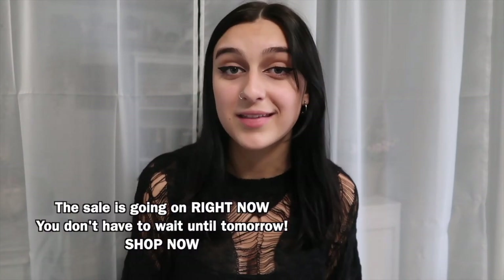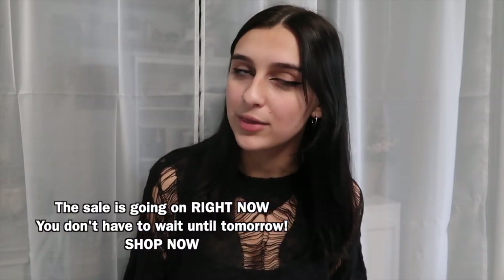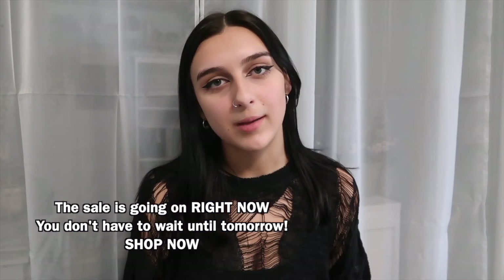Today I have some super cute clothes and some other items that I'm going to be sharing with you guys. All of these items are from Shein and currently Shein has a huge sale going on called the Double 12, because the sale is occurring on December 12th. This sale is going to run from December 12th to December 13th and it is a huge sale on their entire website.